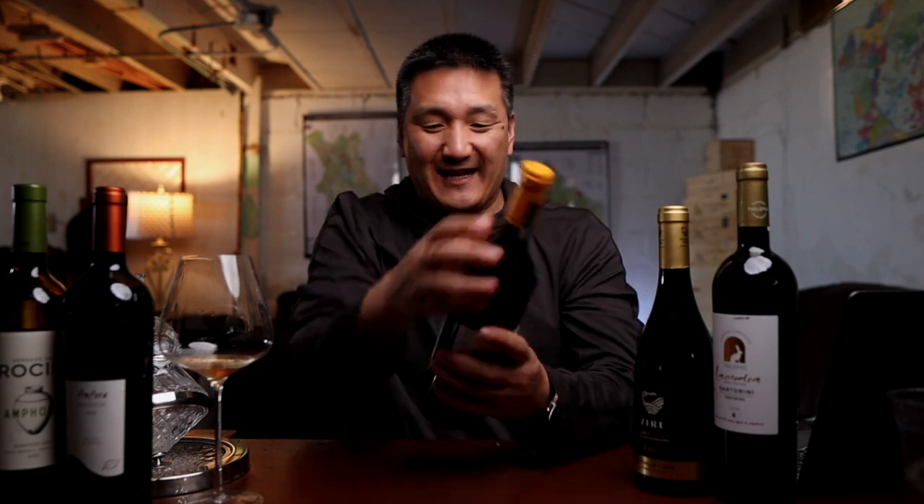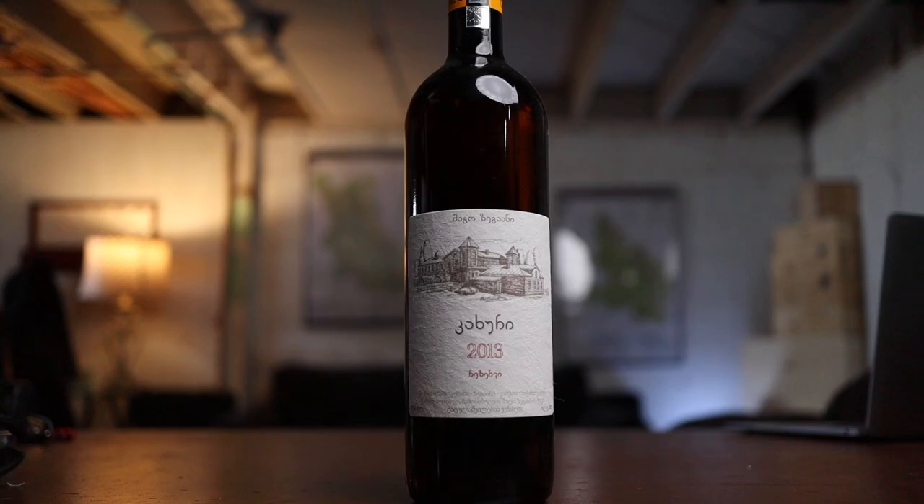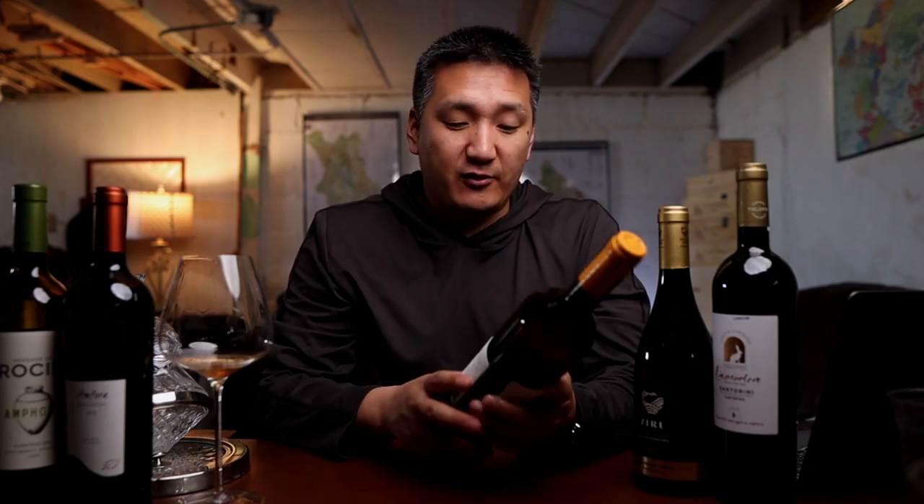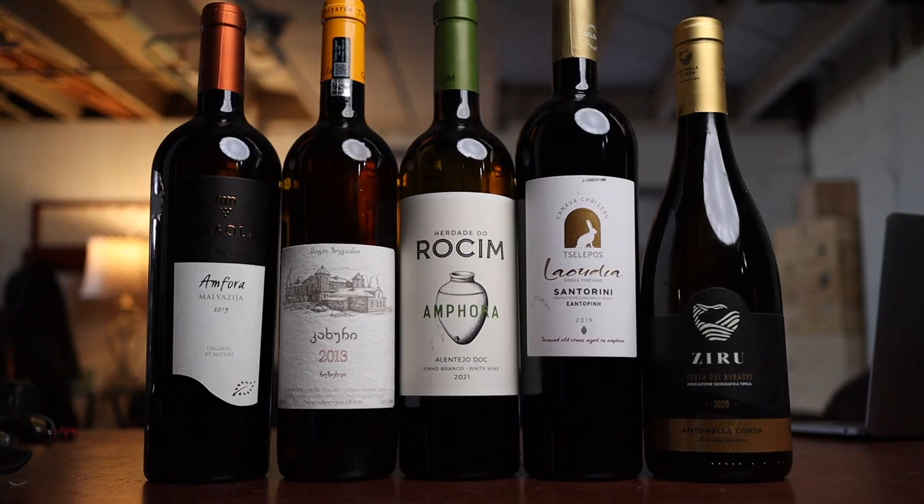Can you guess the variety? It's Rkatsiteli. This is the Shilda Zagaani Kakhuri 2013 — only 8,000 bottles, fermented and aged in qvevri, only 12% alcohol. Being a 2013, it has the most age of the group. Sadly, they don't make this wine anymore — this is just for the archive, but I really wanted to show a Georgian wine. So tell me: do you like wines made in amphora? Do you have any favorites, any favorite producers? Are you curious about the genre? Let me know in the comments below.